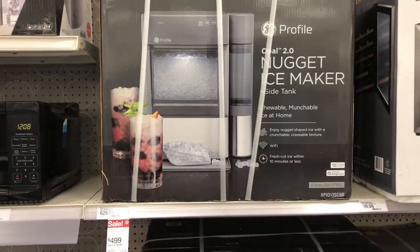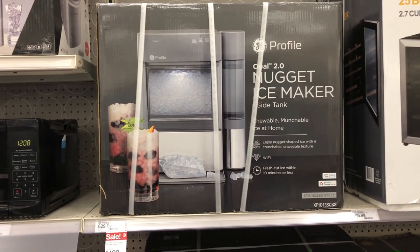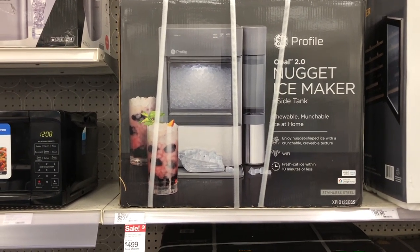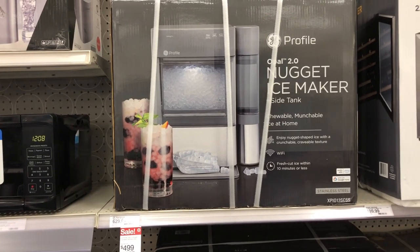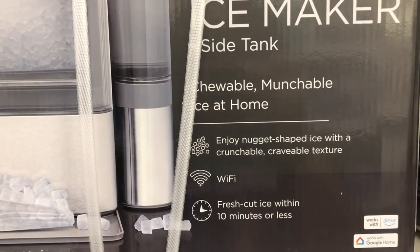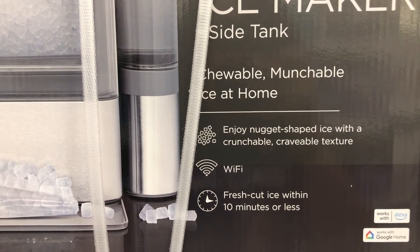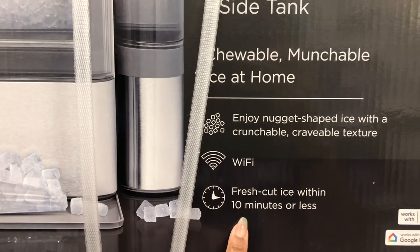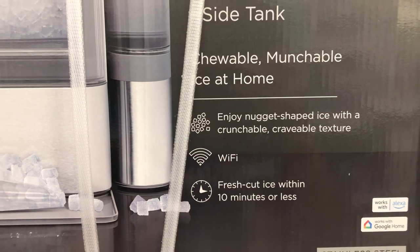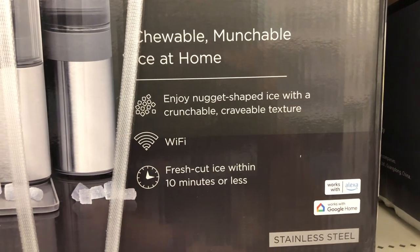They have a nugget ice maker on sale for $499. It makes chewable, munchable nugget ice at home — crunchable, craveable texture. It makes fresh nugget ice within 10 minutes or less, works with Google Home and Alexa, and is stainless steel. I need one of these!